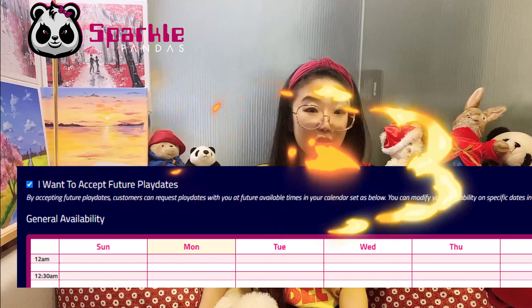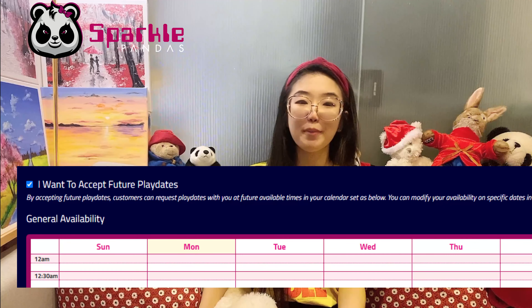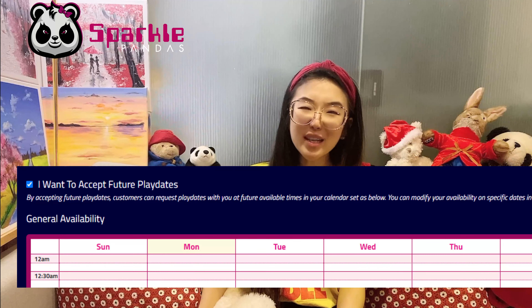That brings me to the tips I want to share with all of you. For our pandas, now we have general availabilities. Before, pandas told me it's really hard to keep updating your availabilities by the end of every week. Totally agree — I'm not the most organized person either. So we decided to do general availabilities, which means once you update your general availability, it will apply to all possible future dates.